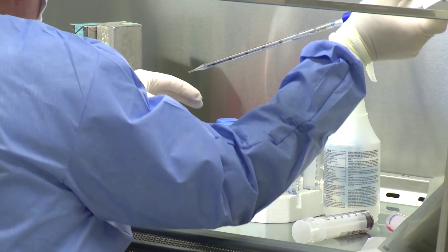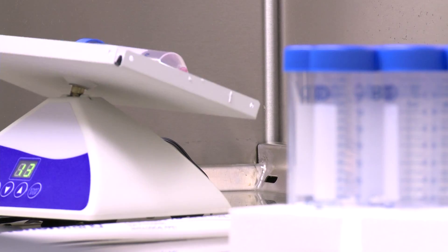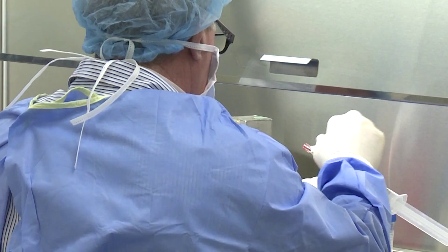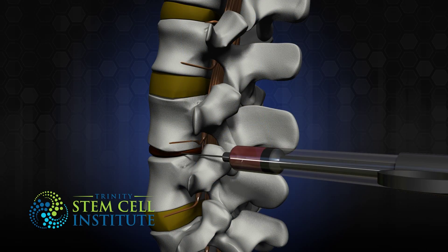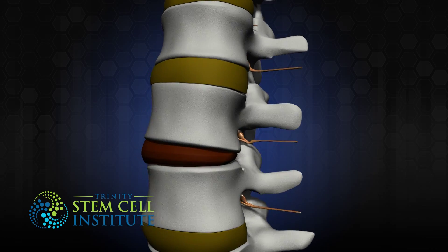We then incorporate a biocompatible carrier that binds specifically to the MSCs, or the stem cells, in such a fashion that we have a very high proportion of the stem cells sticking to our carrier. We process this for a period of hours — usually three hours at most. At that point, they are ready to be re-injected back into the disc, so a needle is inserted into the disc space, which is the nucleus pulposus of the disc, and the cells are injected at a certain concentration.